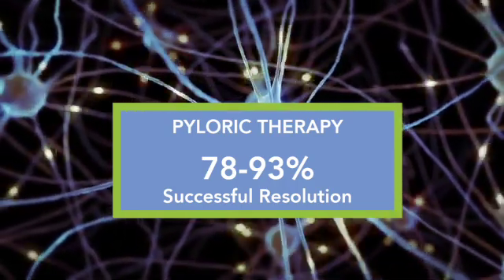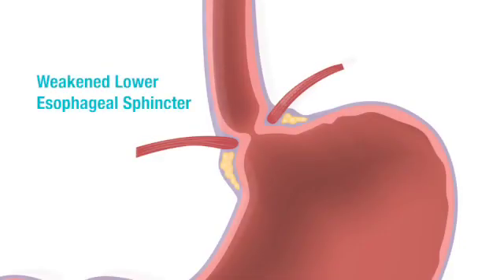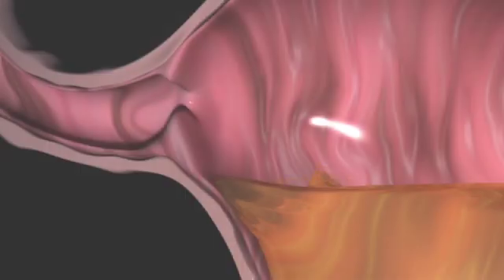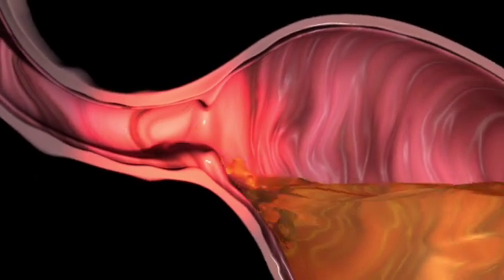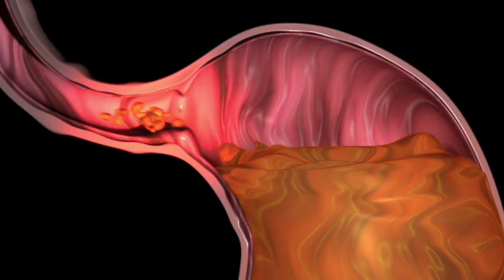At the opposite end of the spectrum is gastroparesis due to pump failure, caused by premature loss of pressure because of a weakened lower esophageal sphincter, or LES. In this case, reflux of gastric contents occurs into the esophagus, the gastric yield pressure is lost, resulting in collapse of the stomach and arrest of normal peristalsis.